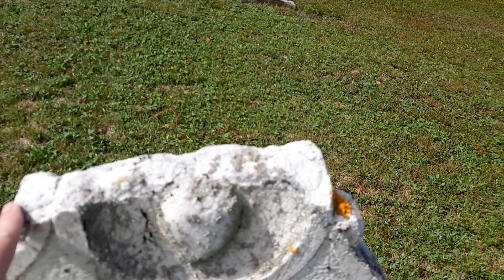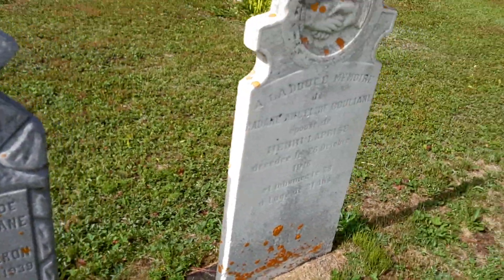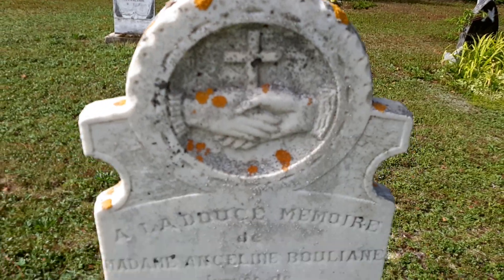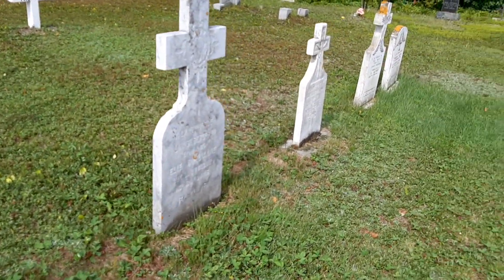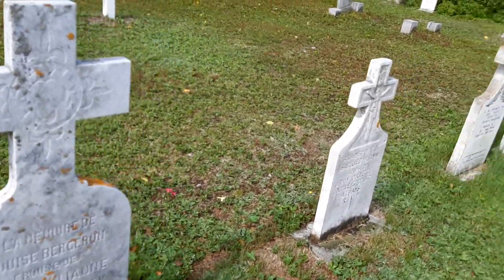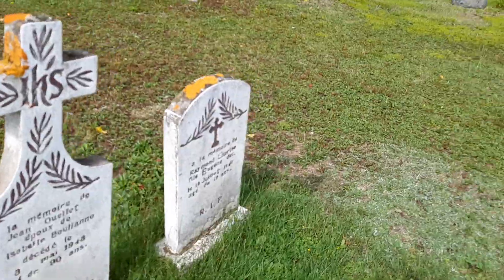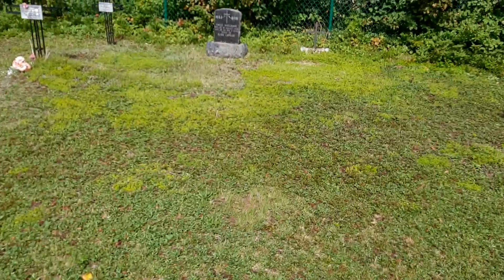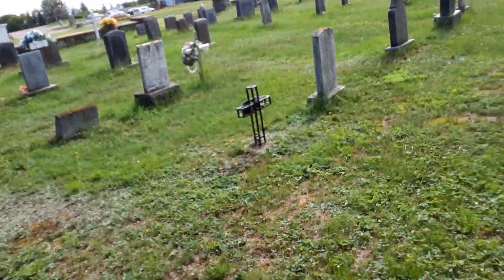This one got a little bit damaged with time, unfortunately. Looks like he's shaking hands with God. Got some crosses here. 1932. As I film these things, I'm very careful where I walk because I don't want to stand or walk over anybody's grave, out of respect.